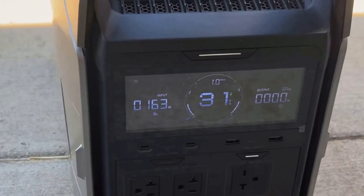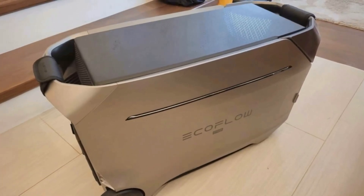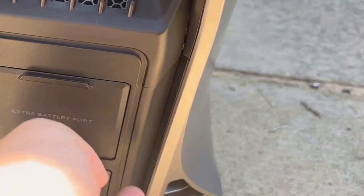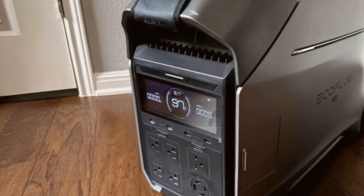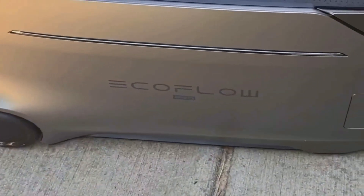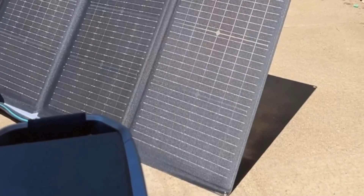One of the key features of the Delta Pro 3 is its massive 4096Wh battery capacity. It's quite a powerhouse, and what's impressive is that it can be expanded to a whopping 48 kilowatt-hours with additional batteries. It's perfect for anyone needing a reliable power backup at home, especially during outages or for adventurous camping trips. In my opinion, this capacity and expandability set it apart from other options in the market.